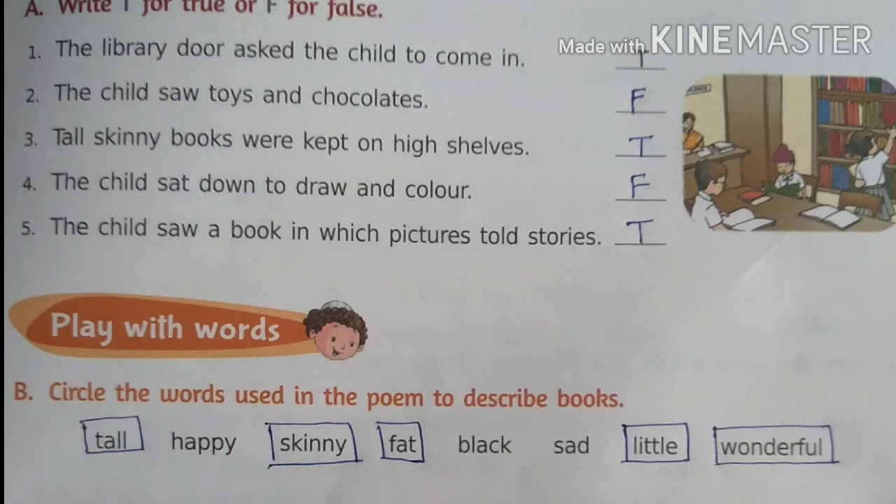Children, come to Exercise B: circle the words used in the poem to describe books. What are describing words? The words which tell us more about a noun are called describing words. They are also called adjectives.